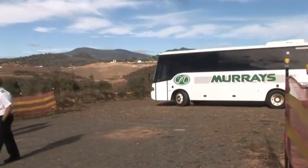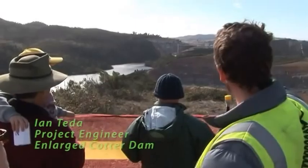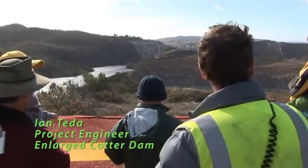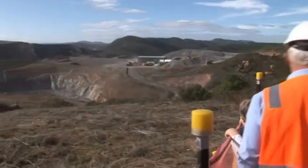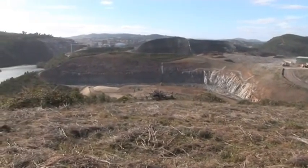The new dam is going to be pretty much the same height as our RCC batch plant just over there — it's a bit lower but around that height — and it'll hold about 78 gigalitres. We made the conscious decision to position the quarry here so that it'll be flooded at the end of the day, to try and minimise the impact on the landscape.